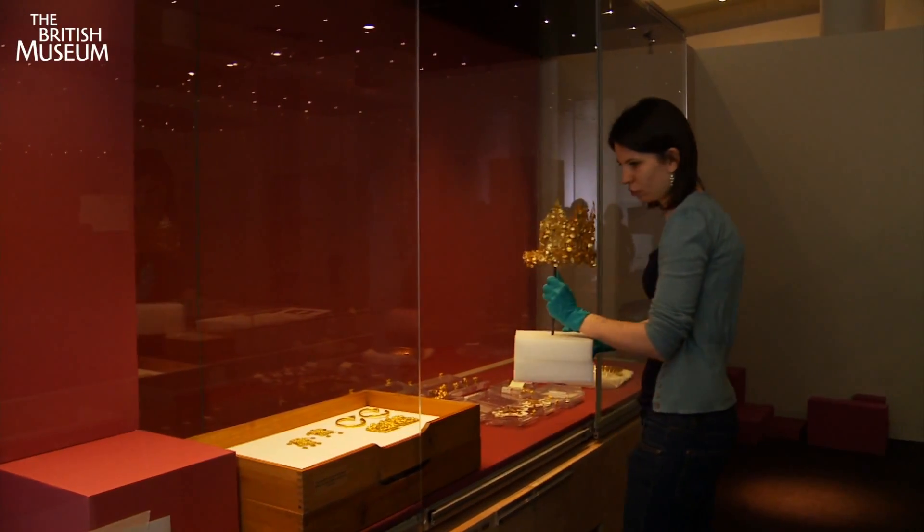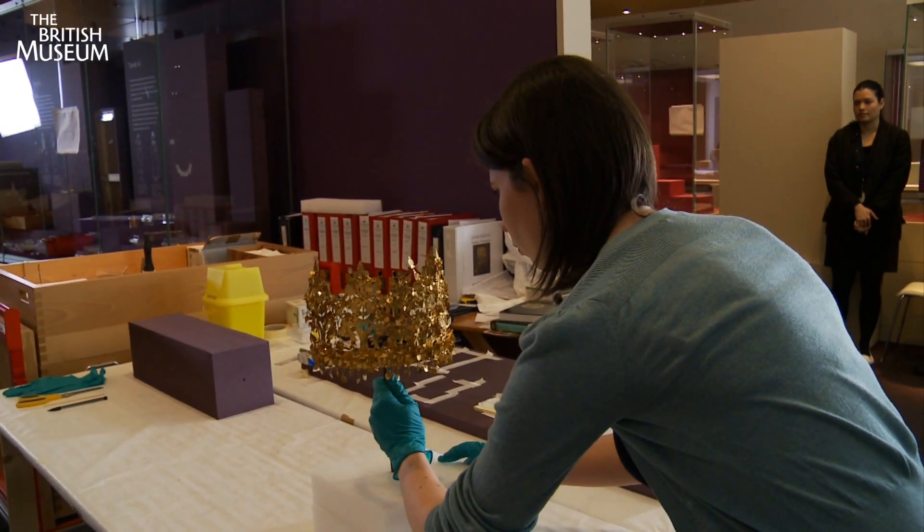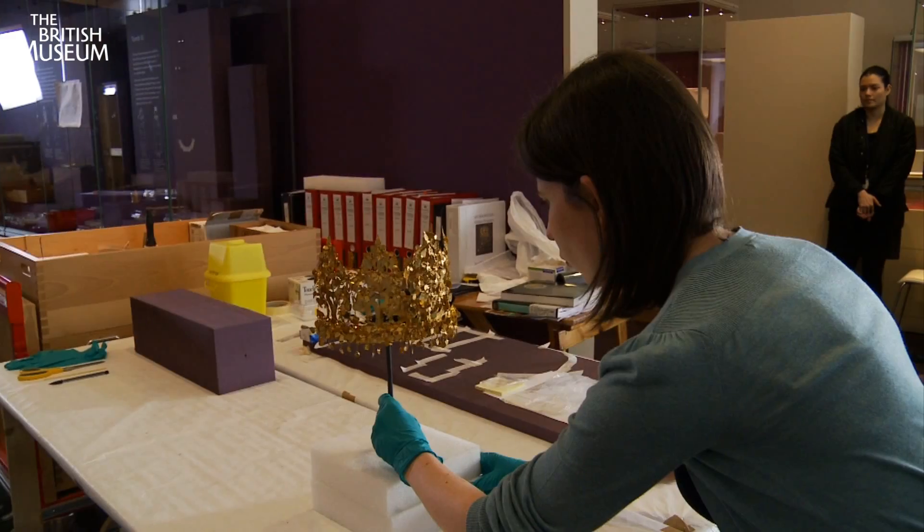This Afghan crown has been travelling the world with its fellow treasures and has just arrived in London. And, like all star arrivals, its arrival is being marked by a photo shoot.